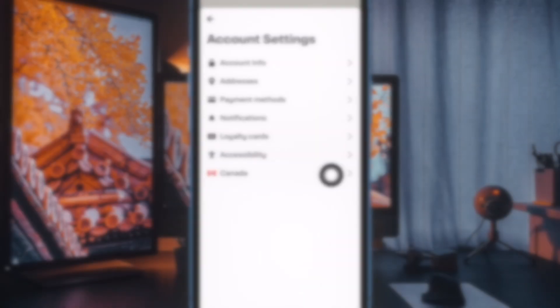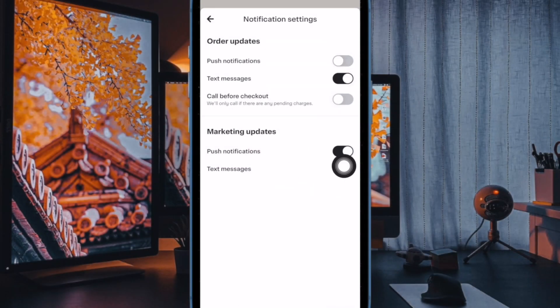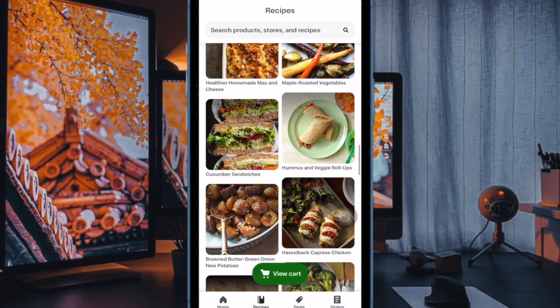After that, tap on Notifications. Under the Marketing Updates section, turn off the toggle next to Push Notifications and you are good to go. From now onwards, you will no longer receive obnoxious unsolicited sales notifications pestering your iPhone or iPad.